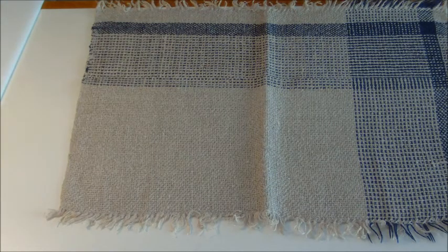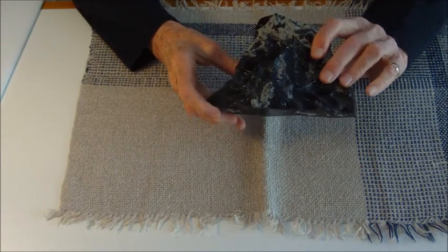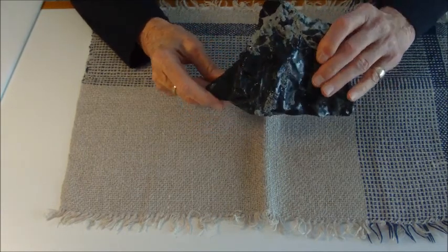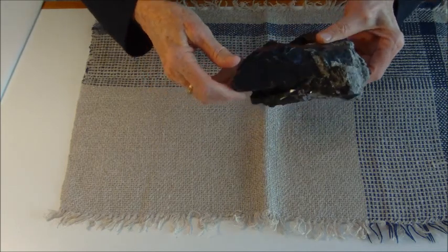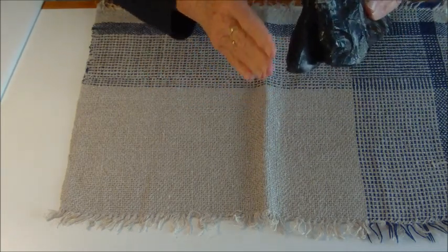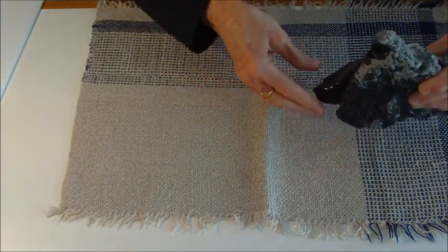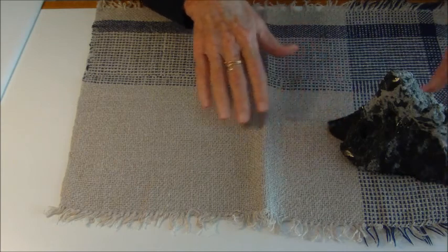Let me show you a few pieces of obsidian that I have. Here's an obsidian rock, they call it — well, we all know it's glass, right? And it has a lot of sharp, sharp edges on it. I certainly wouldn't want to hold it really tight or run my fingers along the edges of it.